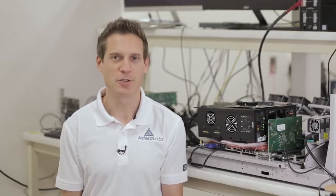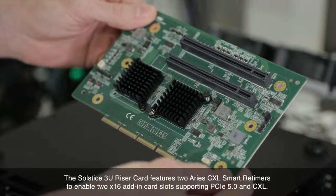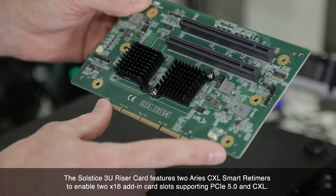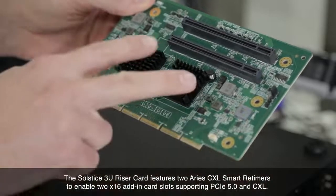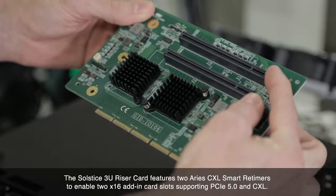In this video, I'm going to demonstrate Compute Express Link interoperation between a root complex from Intel, a retimer from Astera Labs, and a CXL prototyping platform. Here we're using Astera Labs' Solstice 3U riser card, which is designed to expand a 32-lane PCIe slot on the system board into two x16 add-in card slots supporting PCIe Gen5 and CXL devices. This card features two Aries CXL smart retimers enabling two x16 CEM slots.